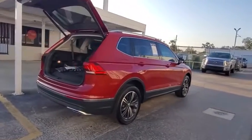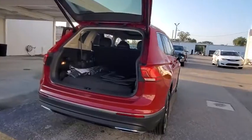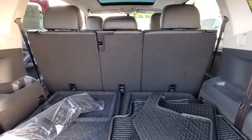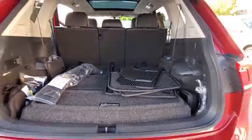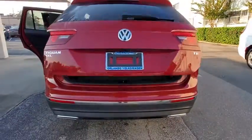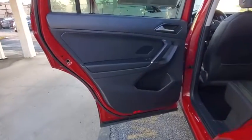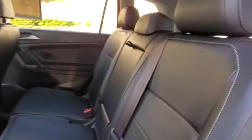Here are some of this vehicle's great options: backup camera, steering wheel audio control, stability control, anti-lock braking system, Bluetooth, leather-wrapped steering wheel, adjustable steering wheel, power steering, floor mats, four-wheel disc brakes, aluminum wheels, cruise control, and AM-FM stereo radio.